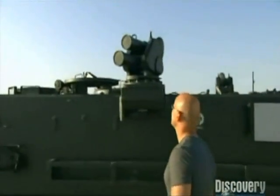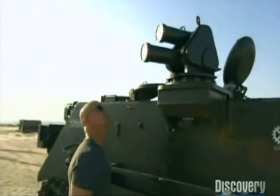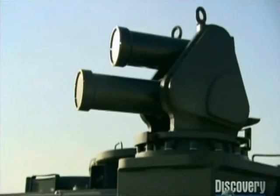The Iron Fist is Israel's latest active defense system designed not just for tanks, but also for lightweight, more versatile vehicles including Humvees and trucks. Its job is to detect incoming threats and put them out of commission for good.